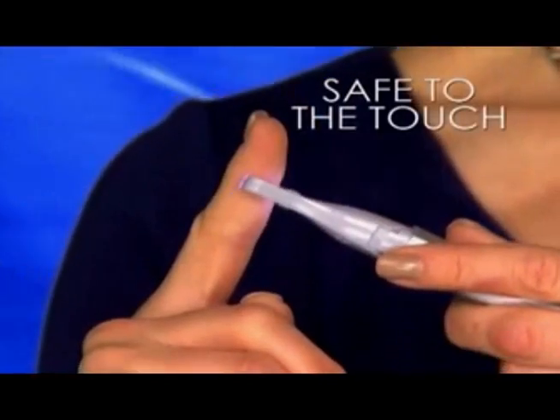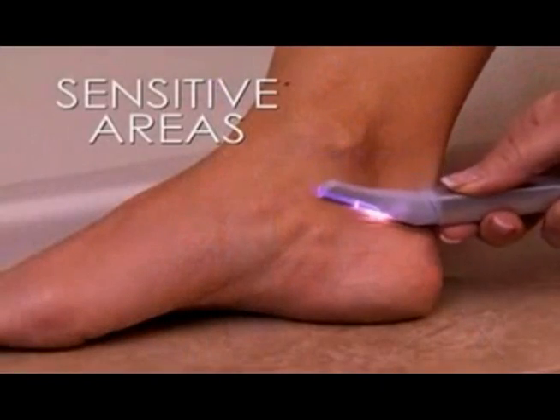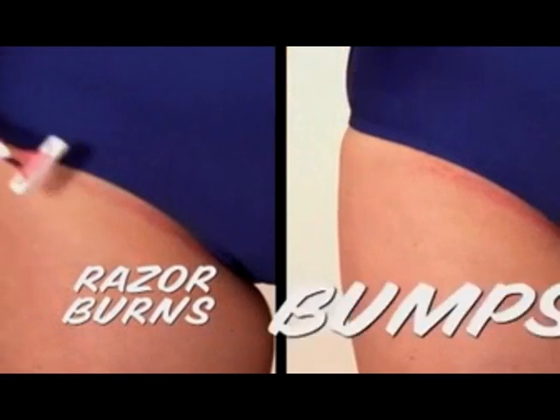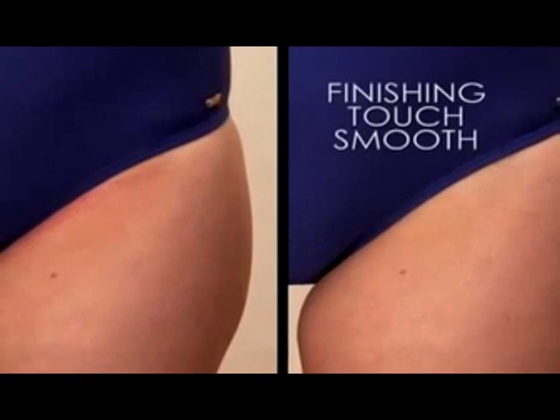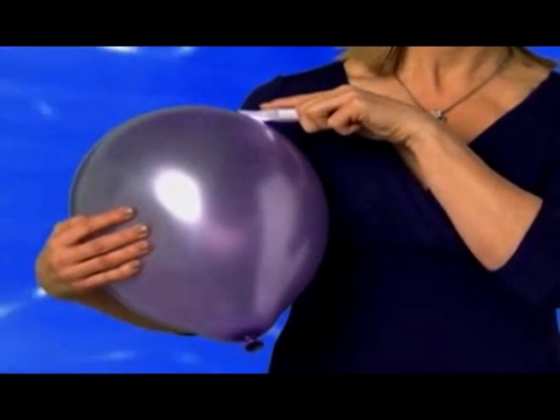And watch, it's safe to the touch, guaranteed. The pinpoint angle removes hair easily from the most sensitive areas. Shaving bikini lines leaves razor burns and bumps, but Finishing Touch removes hair without a trace of irritation, and it's safe on even the most sensitive skin.